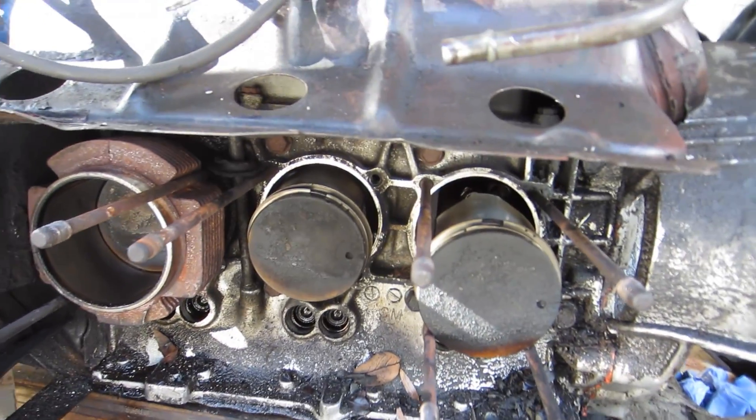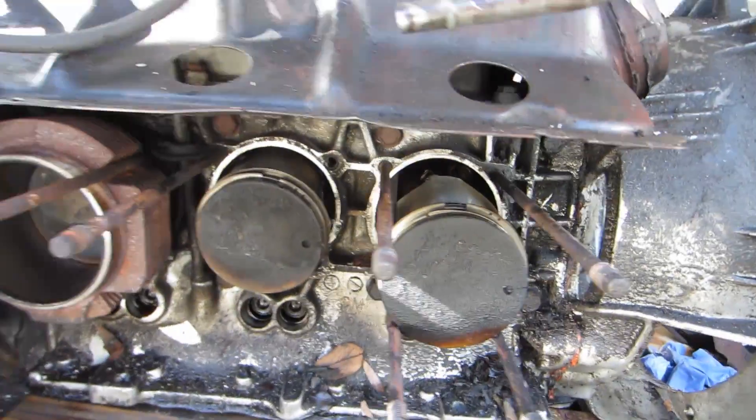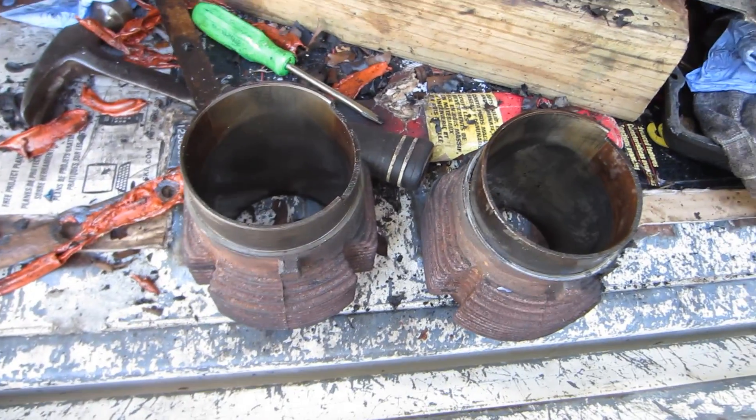Here's the engine right now. It's got one side where the head's off. We're going to end up replacing all the gaskets and everything down there. That's why these two pistons are just hanging out right here. Here's the two cylinders that came off — look at how tiny they are. Like a little baby engine.